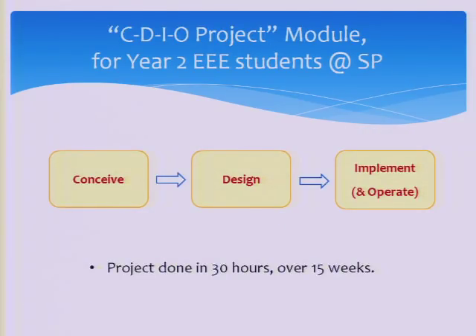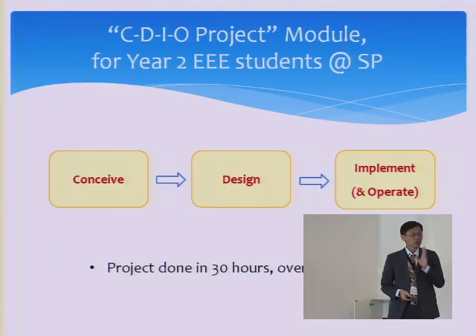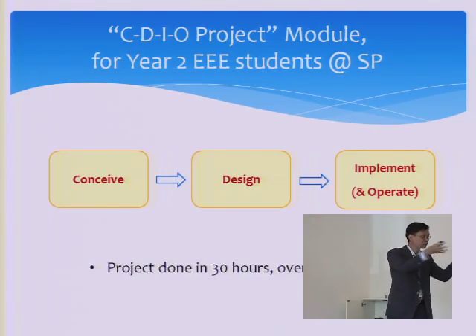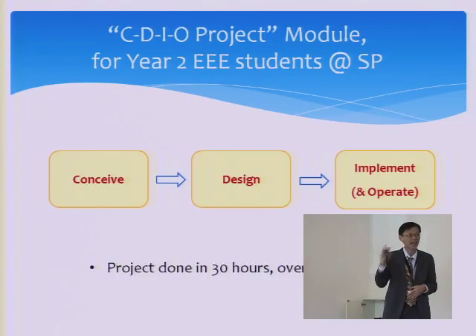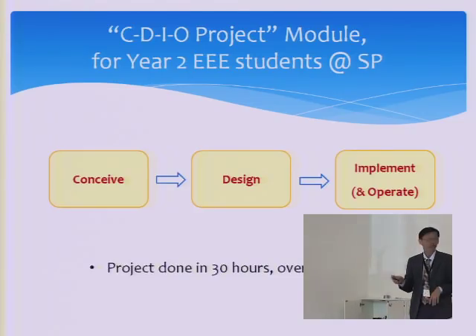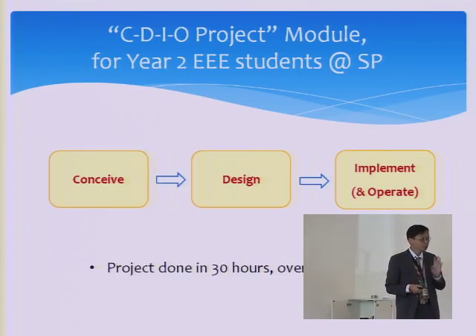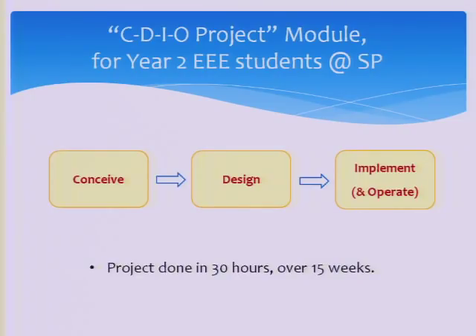So this is our CDIO project. It's done in 30 hours over 15 weeks. We don't have much time for operation — I think it's similar to many other institutions. You have CDI, but you don't have time to maintain the project until the end of the life cycle. That's the same for us. It's done by second-year polytechnic students, so don't expect very high standards in their final project.